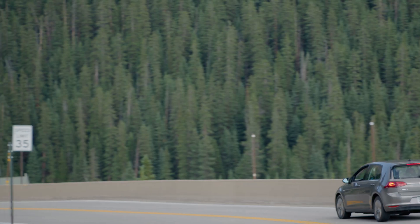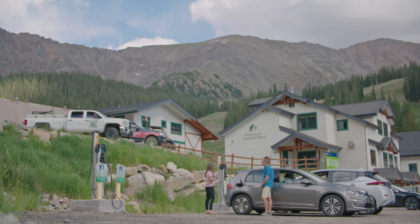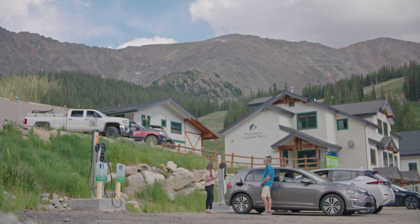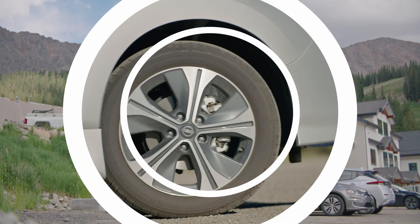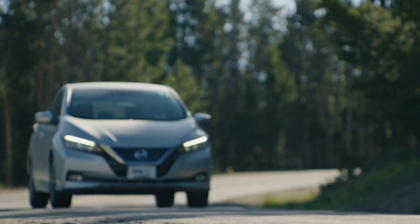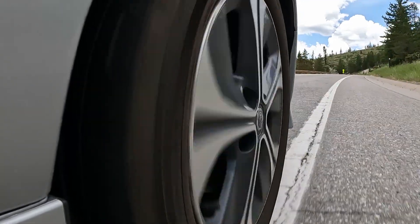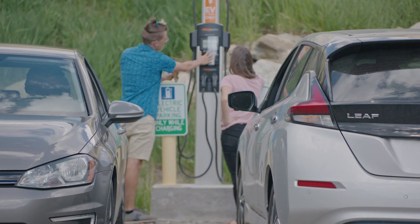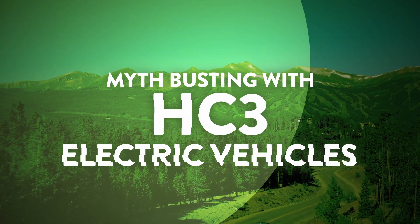Cory, thank you so much for taking the time to come up here and hang out with me today at this beautiful charging station at the basin. I certainly feel less stressed about charging after talking to you and I hope everybody watching does too. Anytime I get to hang out with HC3 and charge my car up here at A-Basin is okay to me. Thanks for watching — be sure to check out our other videos about the importance of driving electric, performance, and taking road trips. Until next time, I'm Jess Hoover with the High Country Conservation Center. We've been chatting with Cory Wetherill about his Volkswagen e-Golf and you just watched Mythbusting with HC3.